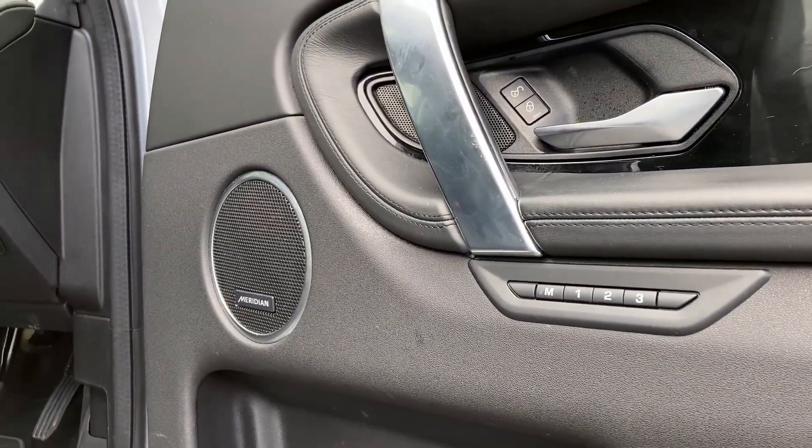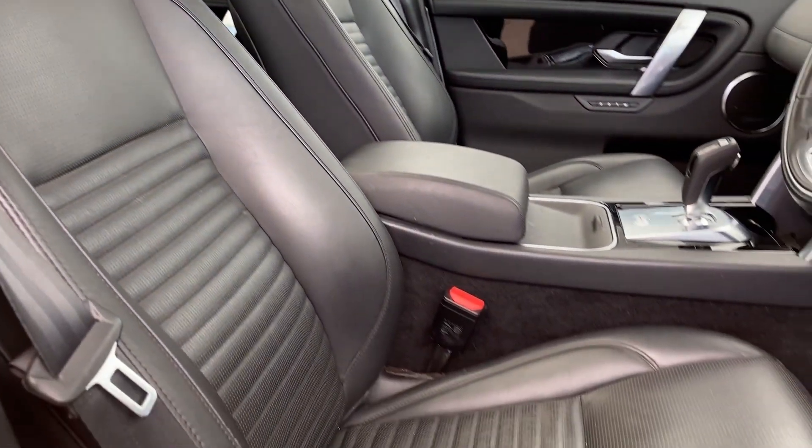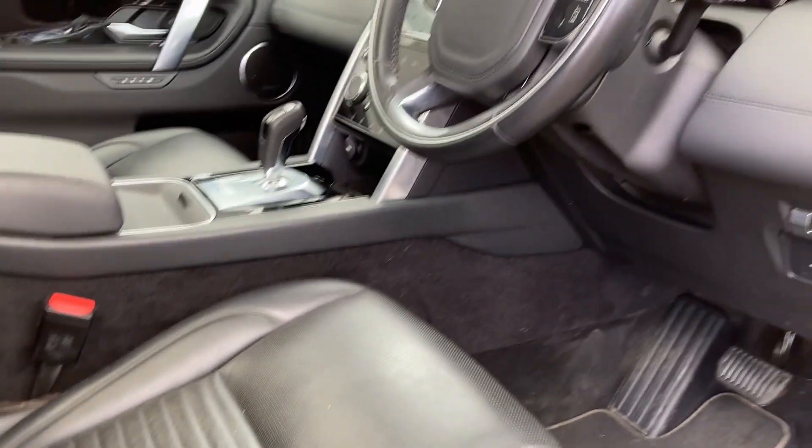Coming into the front of the cabin, we can see the memory seating buttons and the Meridian sound system badge. We can also see the heated front seats, which as you can see are in fantastic condition.